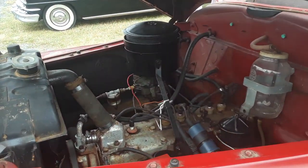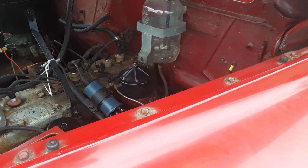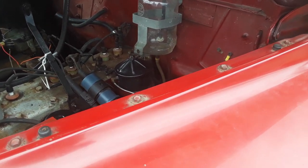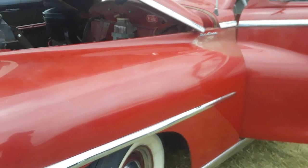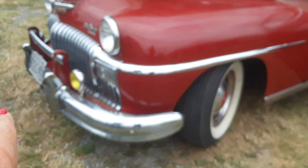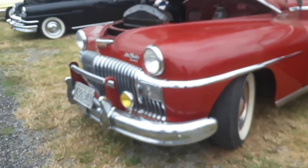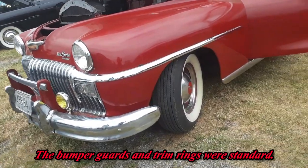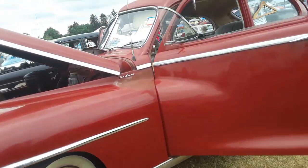You've got an oil bath air filter, which is cool, and you also have the optional oil filter. This is a two-door, which is really great. You've got the fog lamps, the overriders, the push bar — those are all options. Of course, the trim rings, the white wall tires. This really is deluxe.